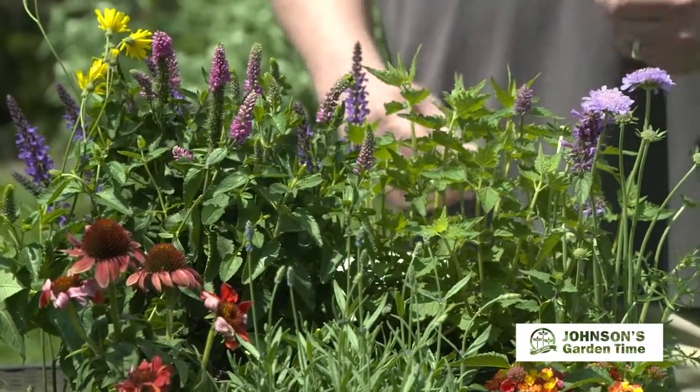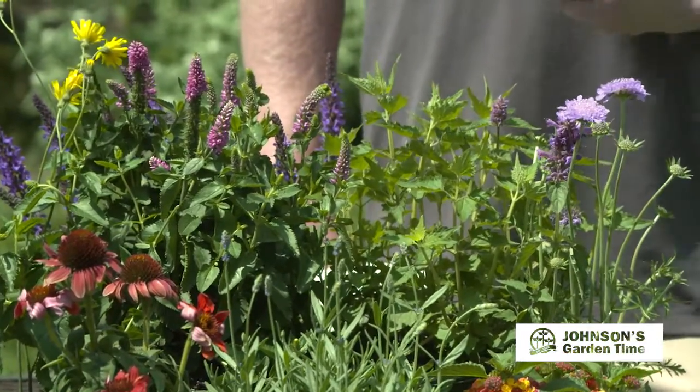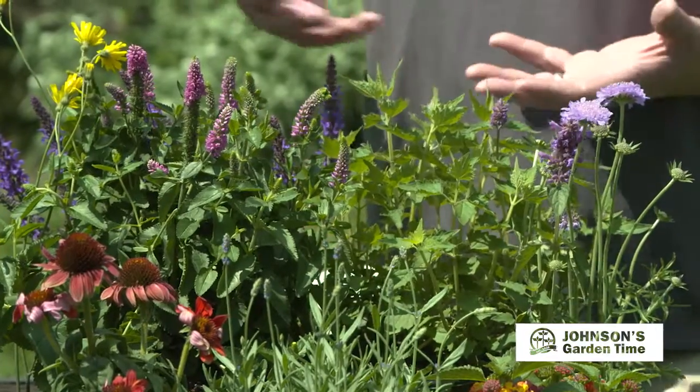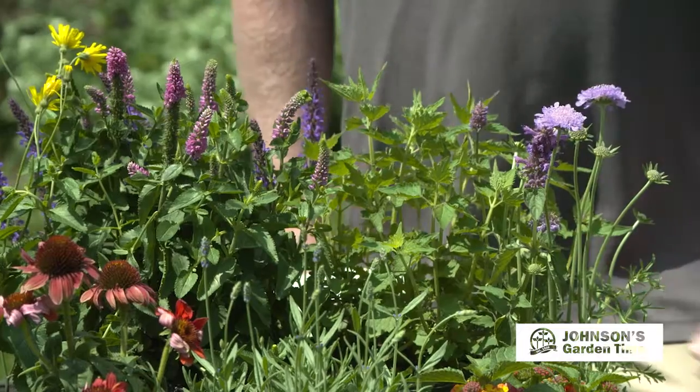One of the best things about planting a pollinator garden is that what the insects use for pollinating are the flowers. So we get to enjoy the flowers in the garden while also helping the pollinators. It's not difficult to plant a garden that's going to attract pollinators.